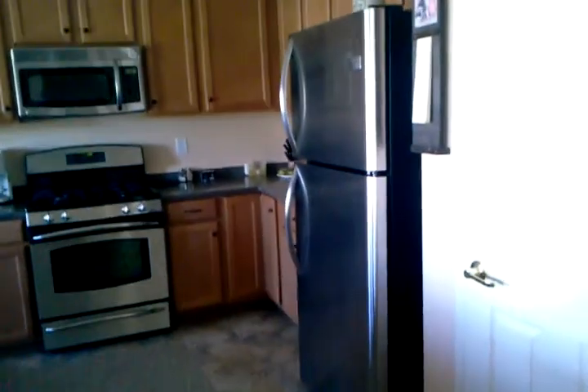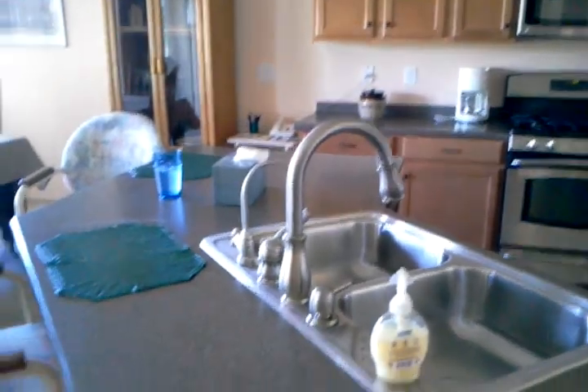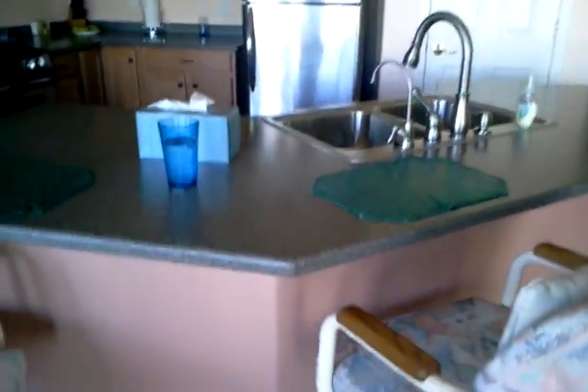That is the garage. It does have a water softener - the water softener would stay with the house. There is also a reverse osmosis system. Granite countertops - or is that Corian? It is Corian. The refrigerator and all installed appliances stay. The washer and dryer do not stay. Very nice tile throughout.